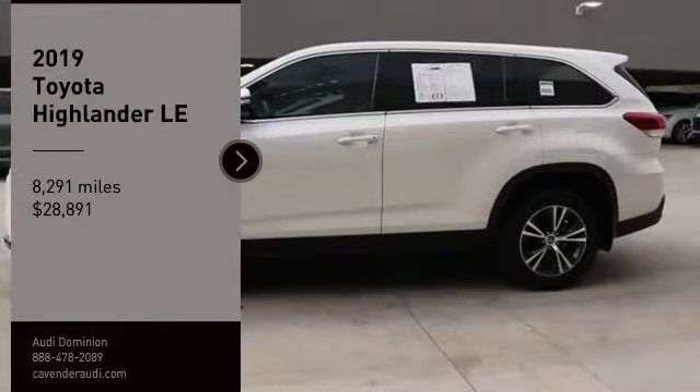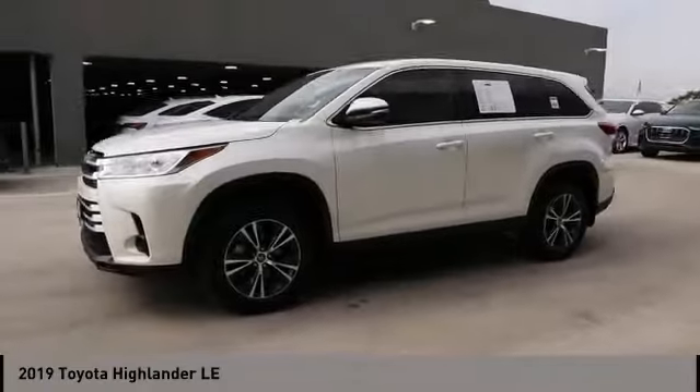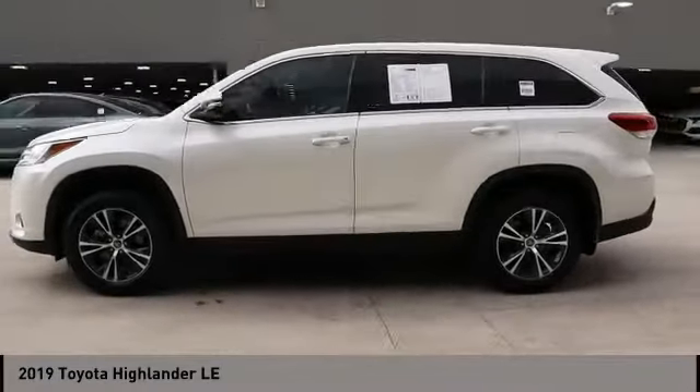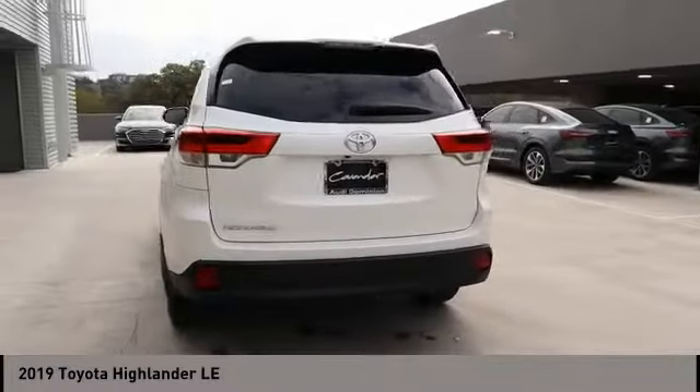Looking for the right vehicle? Check out the 2019 Highlander. The Highlander is the SUV that's thought of everything. The Highlander offers seating for up to seven and features Toyota's innovative center stow design.